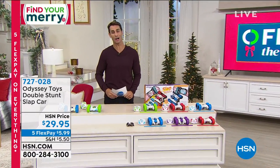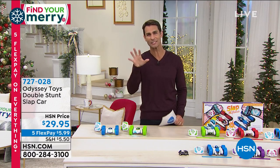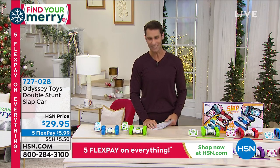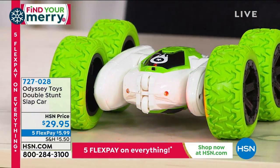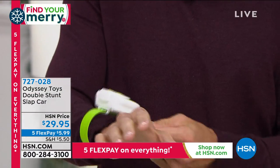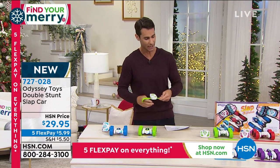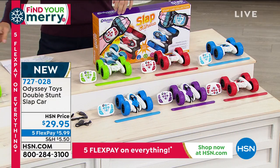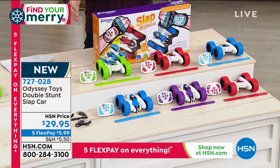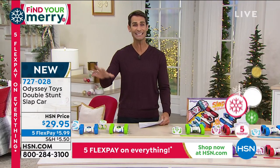These remote control cars are unlike ones you've seen before. These are double stunt slap cars from Odyssey Toys. Odyssey Toys is a family-run business that brings toys to get the whole family together. You're getting two of these cars, and they each come with a remote control. They're called slap cars because Odyssey Toys put a slap bracelet on the back. You can use the remote control normally, or slap it on your wrist and race the car from your wrist. Color options include green and blue, red and purple, or blue and red. They come in a nice big box — $29.95.